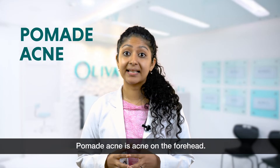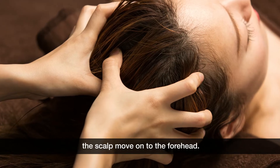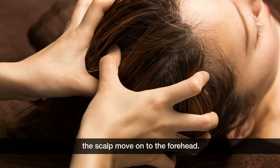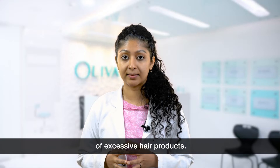Pomade acne is acne on the forehead. It generally happens when the oil substances from the scalp move onto the forehead. It might be due to dandruff or even usage of excessive hair products.